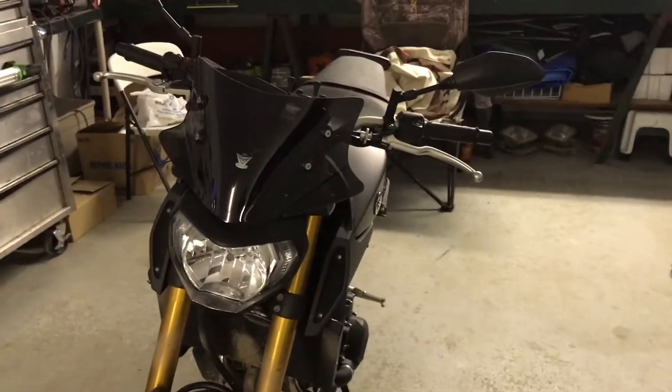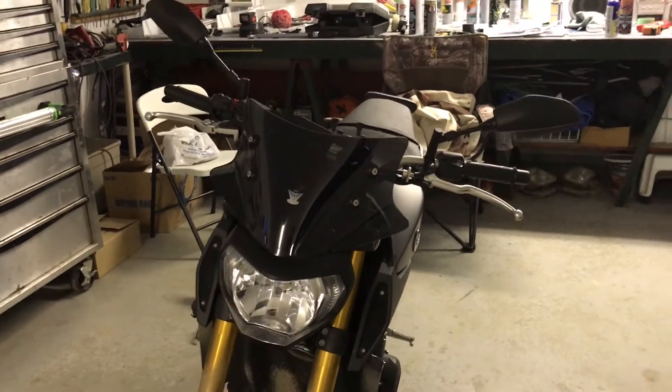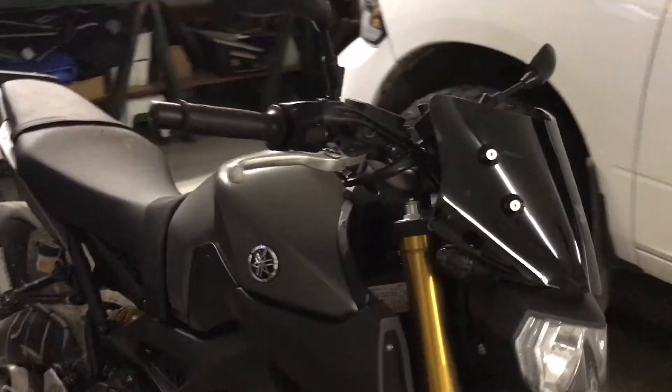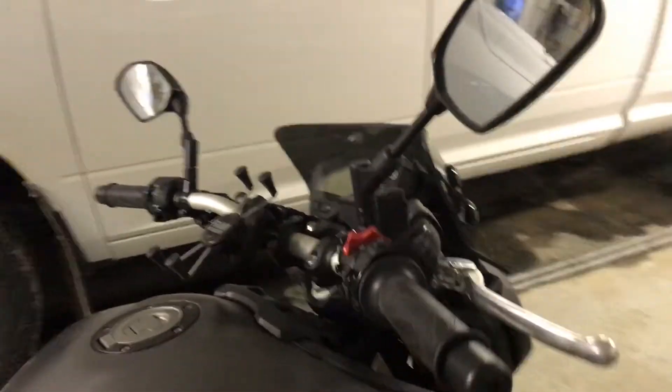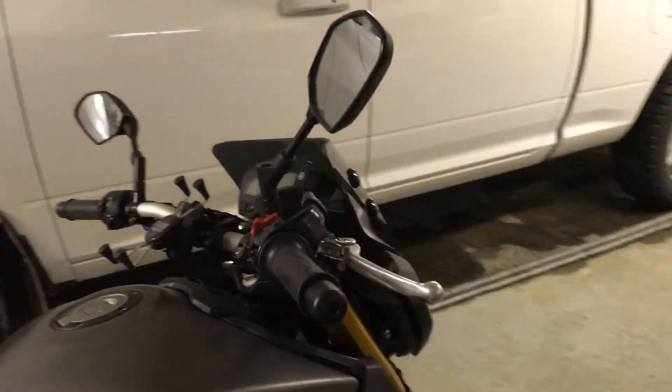I really like it. It really works. If you're on the fence about one of these things, I'd recommend it. It looks sweet, too — a lot nicer than the one Yamaha makes or any of those other ones that are just kind of the stock cone shape. These things are legit.